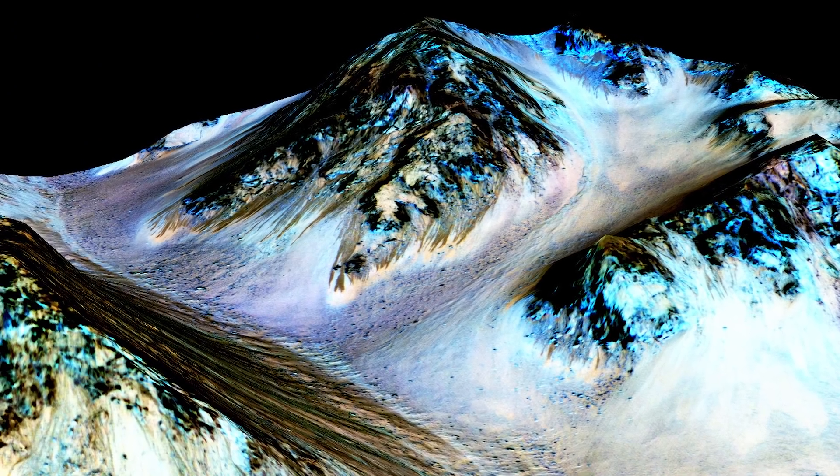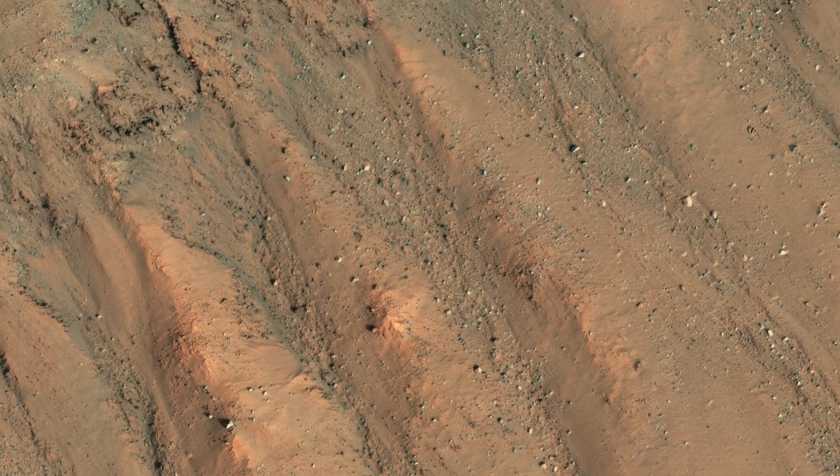But there are also other ideas where you actually don't need liquid water to explain the formation of these dark streaks — maybe they could form through sand flow or that kind of thing. So is there water on Mars? Not quite like the oceans we know on Earth, but it's definitely there.